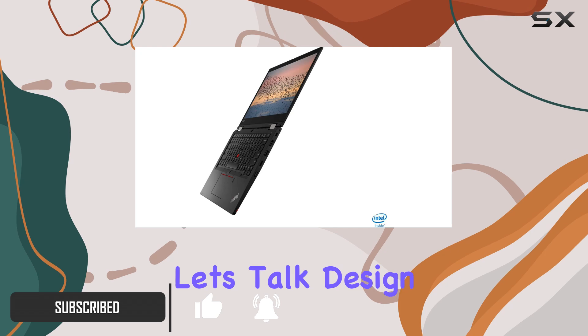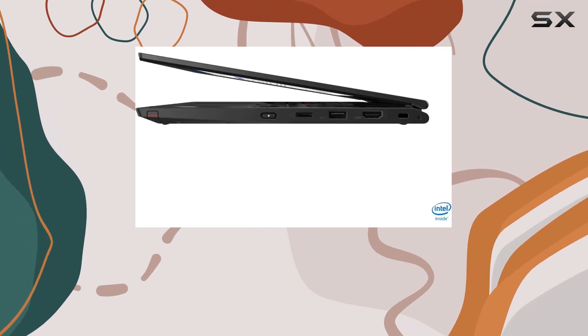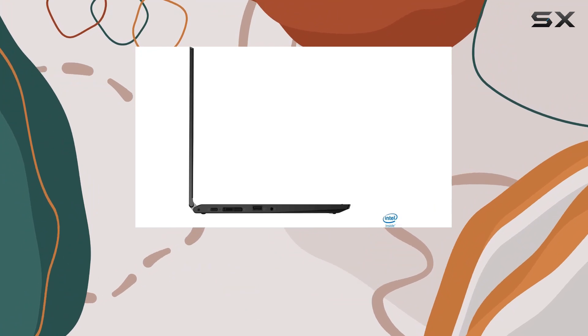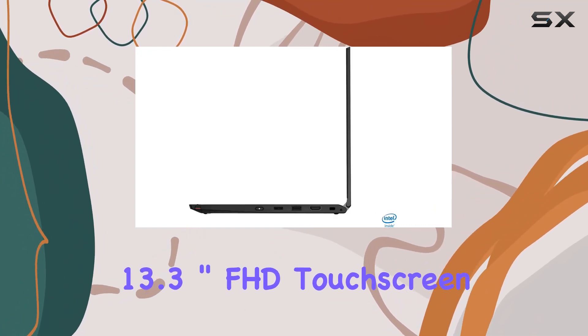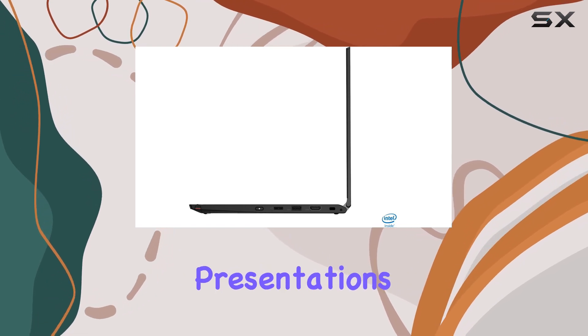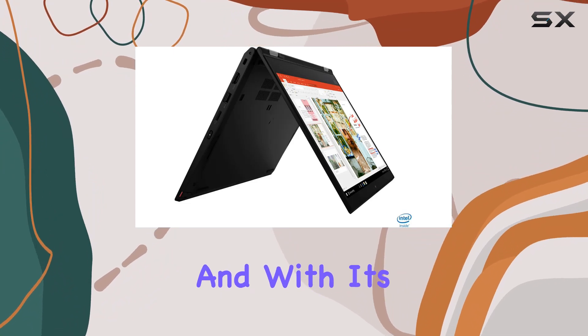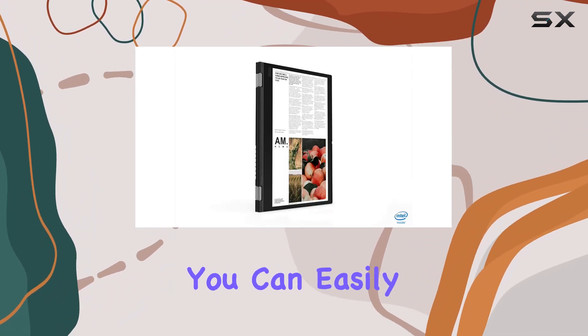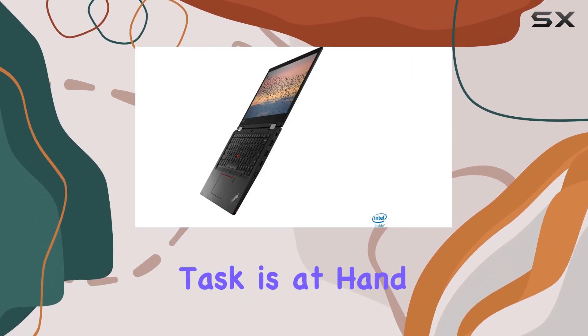First off, let's talk design. The Yoga L13 boasts a sleek and professional look, fitting right into any boardroom or coffee shop setting. Its 13.3-inch FHD touchscreen display is vibrant and responsive, perfect for presentations or catching up on Netflix after a long day of work. And with its 360-degree hinge, you can easily switch between laptop and tablet mode, adapting to whatever task is at hand.